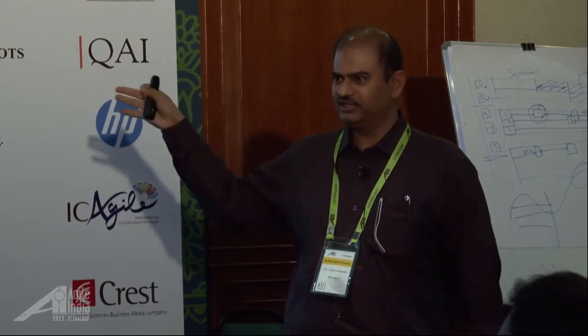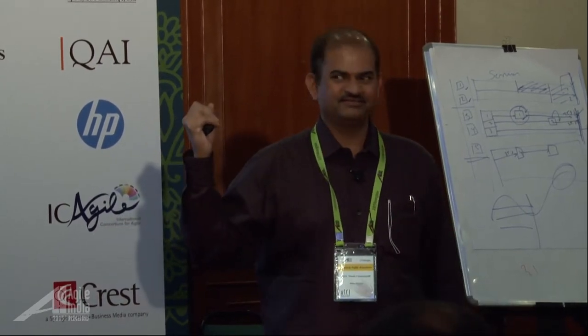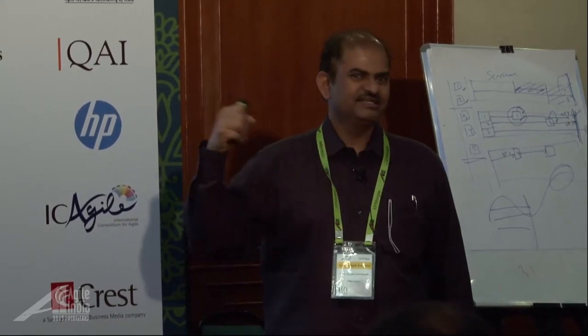This is the topic I'm going to talk about. This is going to be an experience report which we ran. Do you guys have any idea what I'm going to talk about? Team self-design.